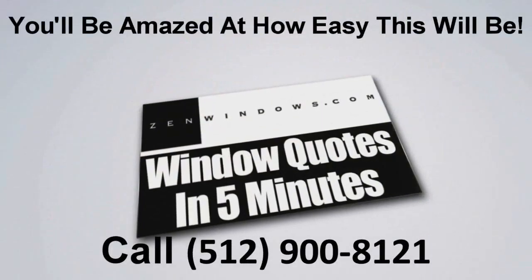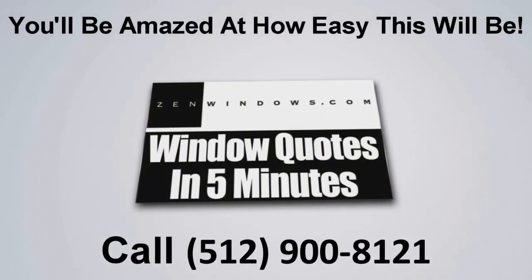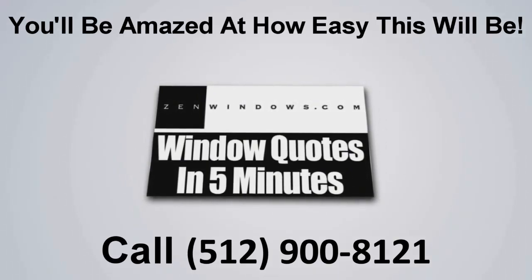My name is Dan Hatcher and my company is Zen Windows of Boston. So if you're looking for replacement windows, what are you waiting for? Just give us a call or fill out the form on the website — we'll give you a quote five minutes later. Simple as that.